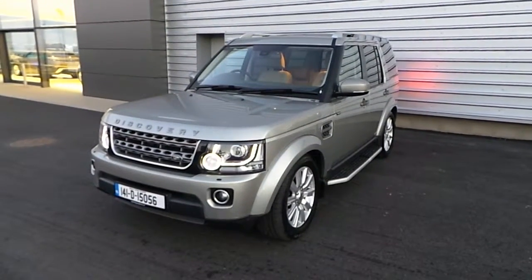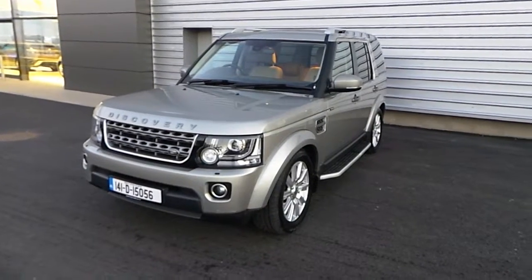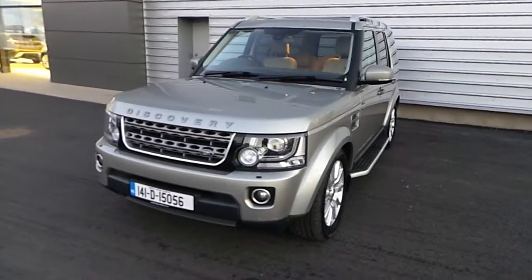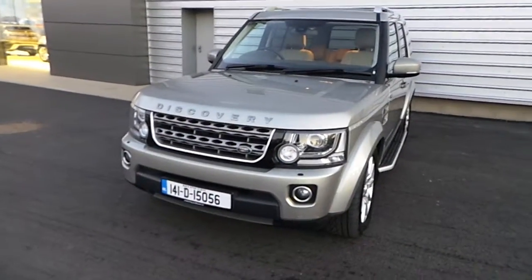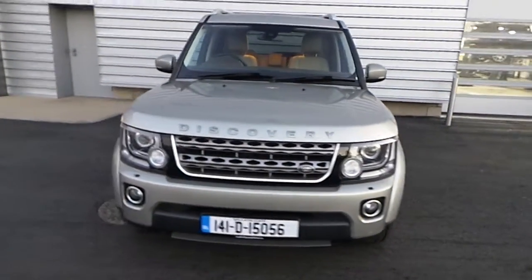Hello, welcome to Joe Duffy Jaguar Land Rover. Here today we're looking at a Discovery 4 141 model with 88,265 kilometres. It has a 3.0-litre diesel TDV6 engine, automatic gearbox with four-wheel drive, finished in a gold metallic paint.